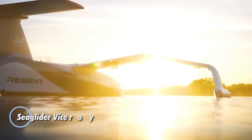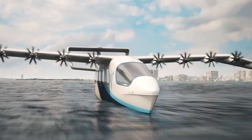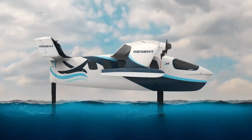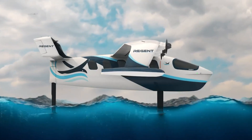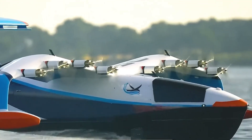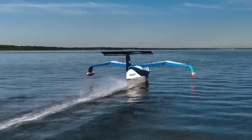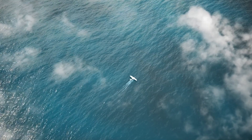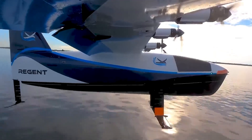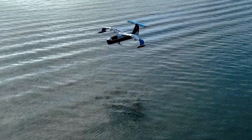The Sea Glider Viceroy, developed by Regent Craft Inc., represents a groundbreaking innovation in electric-powered transportation. Designed as a wing-in-ground-effect vehicle, this futuristic craft glides above coastal waters, seamlessly blending the efficiency of a boat with the speed of an aircraft. With a capacity to carry 12 passengers, the Viceroy is ideal for coastal transport, tourism, and offshore logistics, offering an eco-friendly alternative to traditional water and air travel. Its electric propulsion system enables quiet, emission-free operation, enhancing the experience for passengers and reducing its environmental footprint.